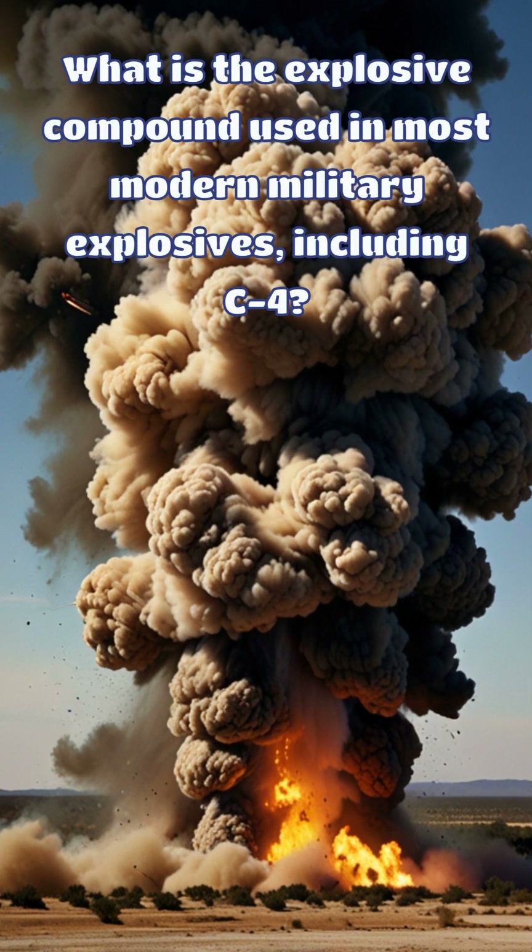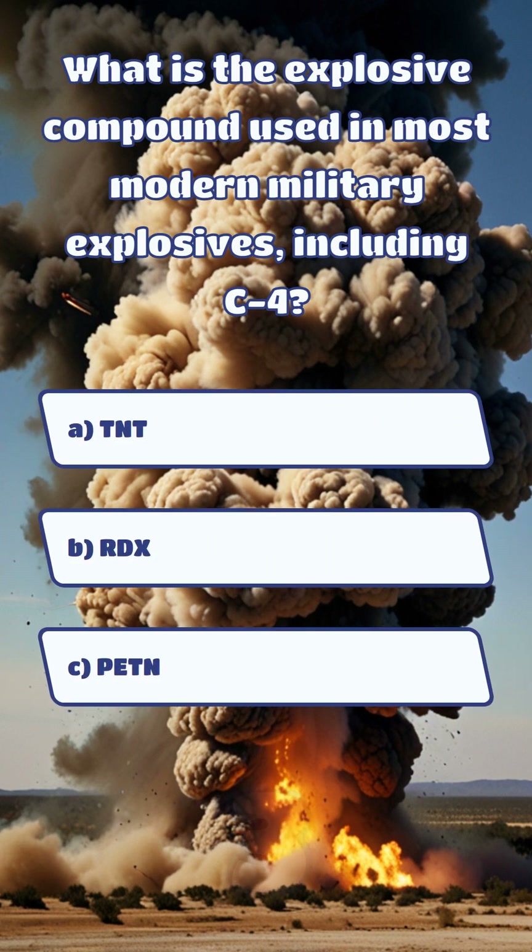What is the explosive compound used in most modern military explosives, including C4? And the answer is B. RDX.